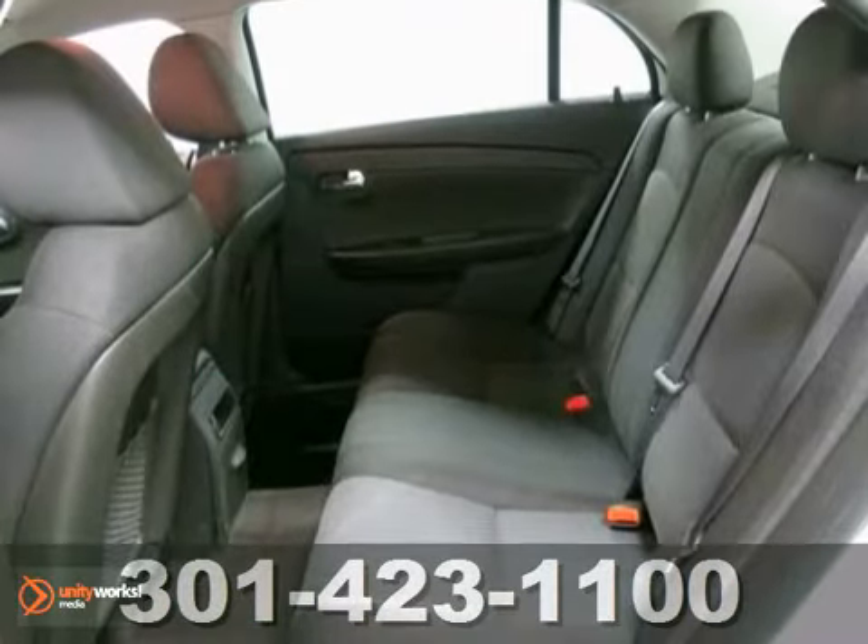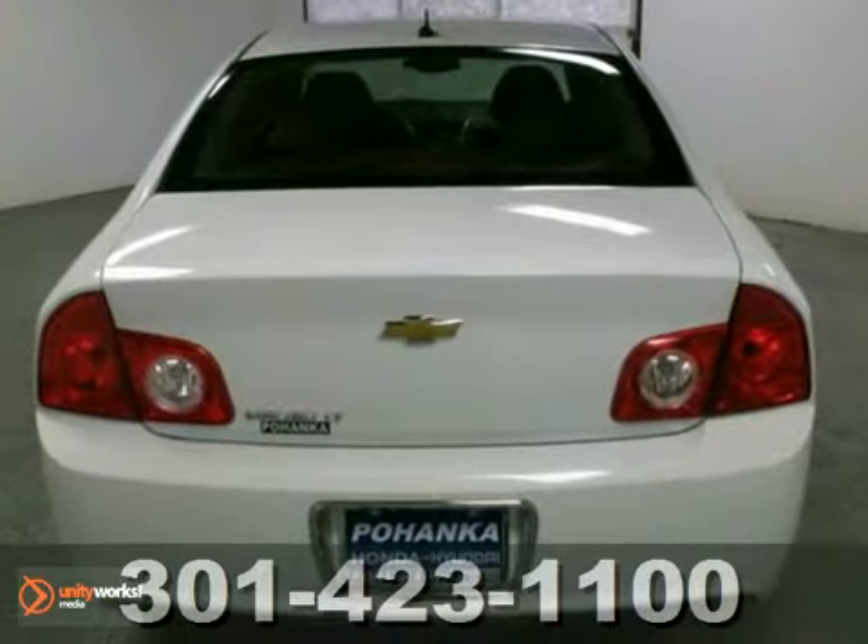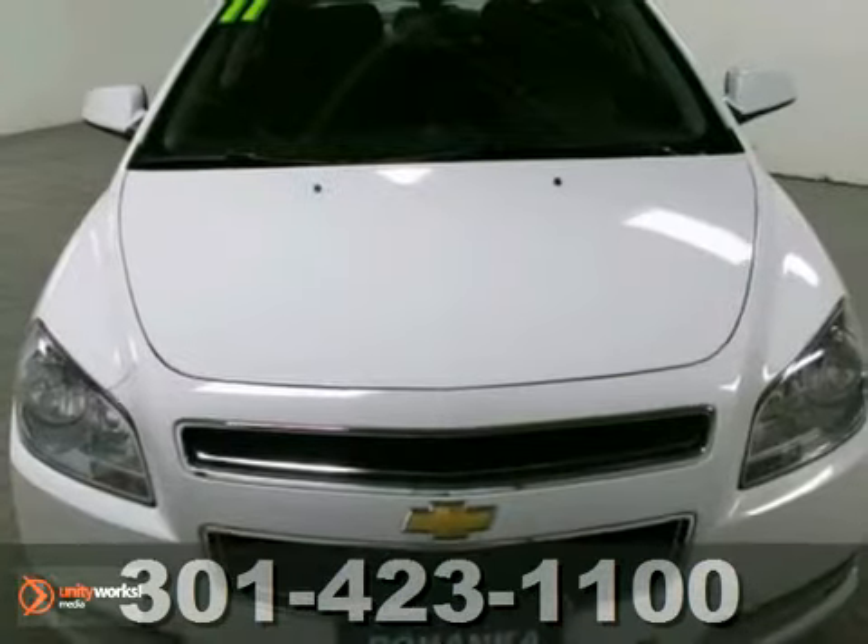The Malibu offers the best of all worlds, with its sleek style, spacious interior, stellar safety ratings, and incomparable rock. Take it for a test drive today.